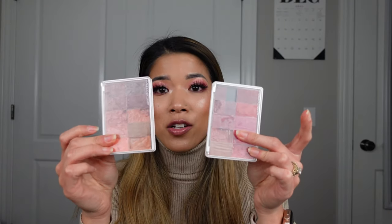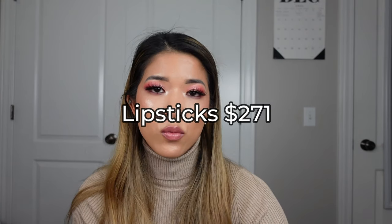For my lipstick category, it's pretty much these two palettes — I don't really have a lot in here for lipstick. I spent $271 on lipsticks.